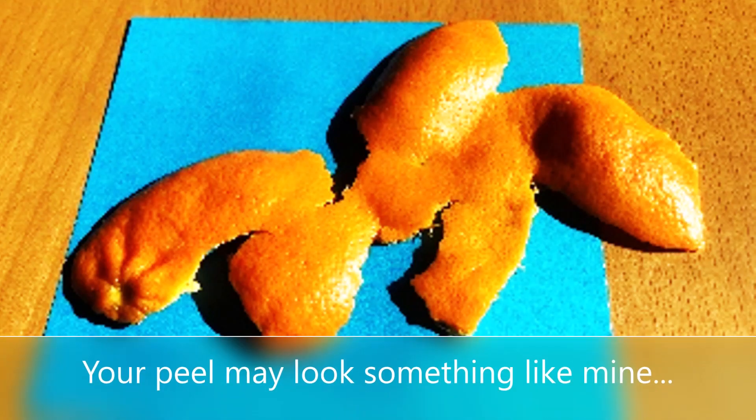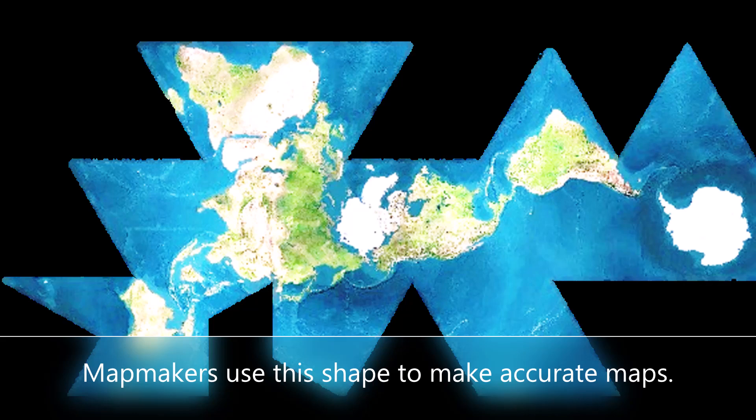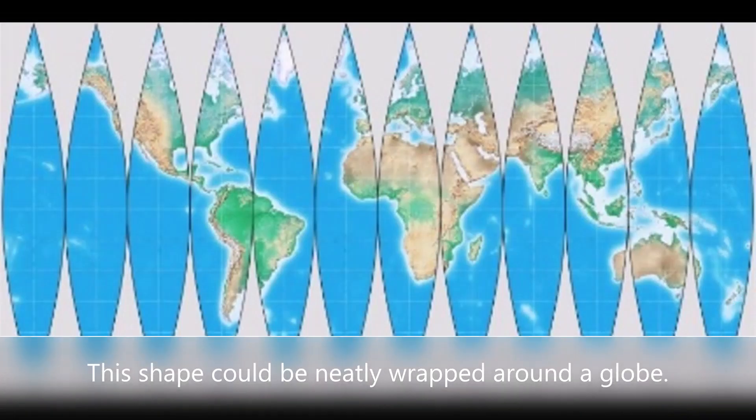If you think about it, we took the surface of a globe and made it flat. And when you do that, these tears happen. An interesting thing is that mapmakers are cool with that. Some of the best and most accurate maps in the world look a lot like your peels and mine. I'm going to show you an example right here. Your peel may look something like mine. Mapmakers use this shape to make accurate maps. You can see how this shape could be neatly wrapped around a globe.